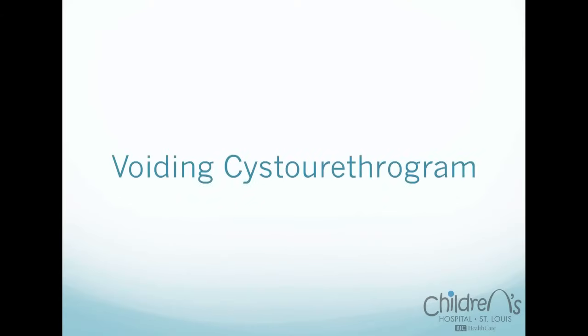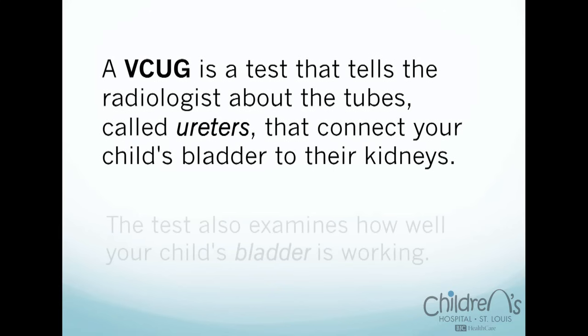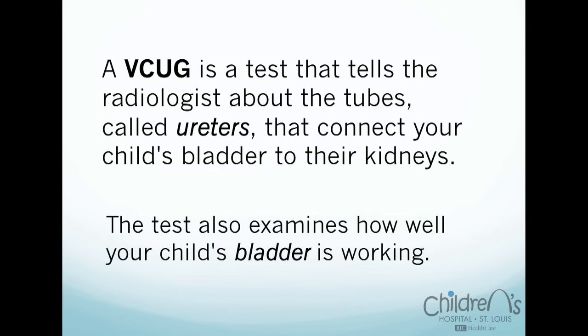Your child is scheduled to have a voiding cystourethrogram, or a VCUG. A VCUG is a test that tells the radiologist about the tubes, called ureters, that connect your child's bladder to their kidneys. The test also examines how well your child's bladder is working. This informational video is to help prepare you and your child for a VCUG prior to arriving at the hospital.